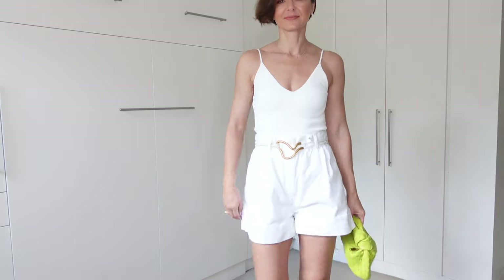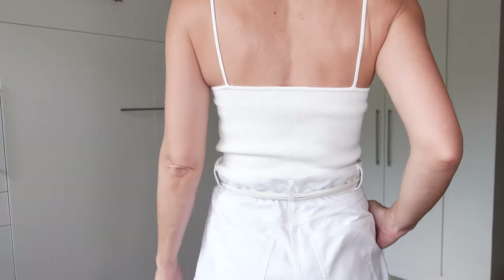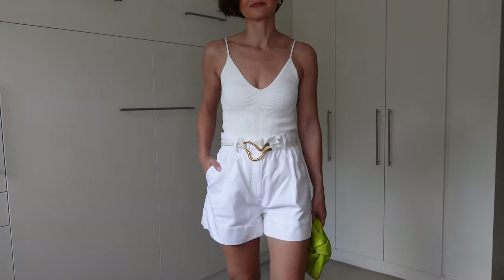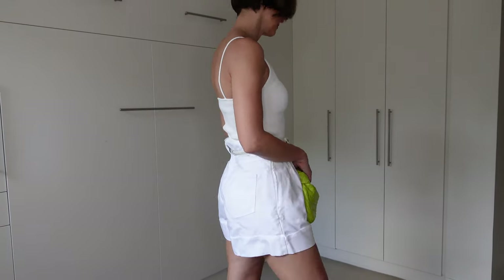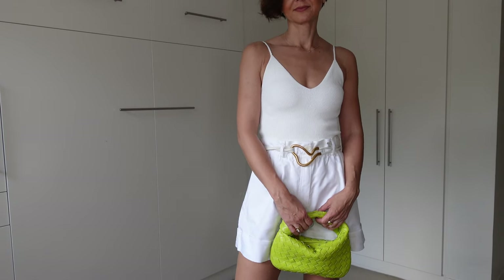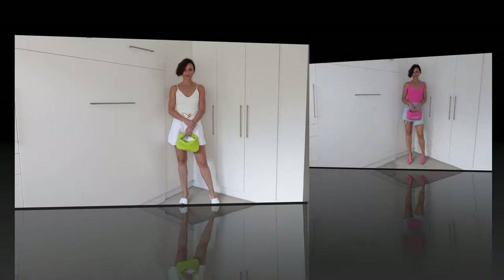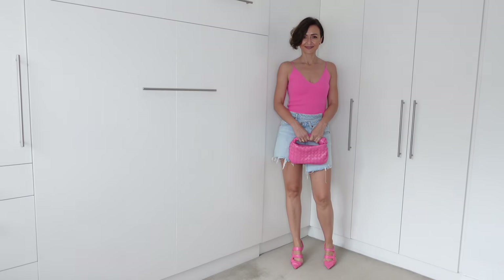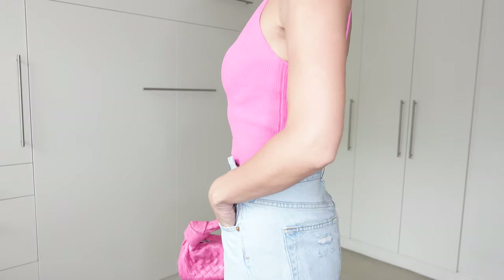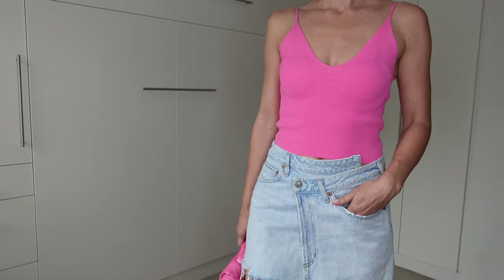Here we have a Scanlan Theodore look — this singlet in size small in an off-white color with white shorts in cotton, size small/size 8, with a Bottega Veneta belt in off-white color. Styled with Scanlan Theodore mules in white and for a pop of color you can opt for any handbag — I opted for a Bottega Veneta Jodie in kiwi color. Another very simple outfit for summer with a Scanlan Theodore singlet in size small in pink, styled with a Bottega Veneta Jodie bag in pink as well as Bottega Veneta pink mules.